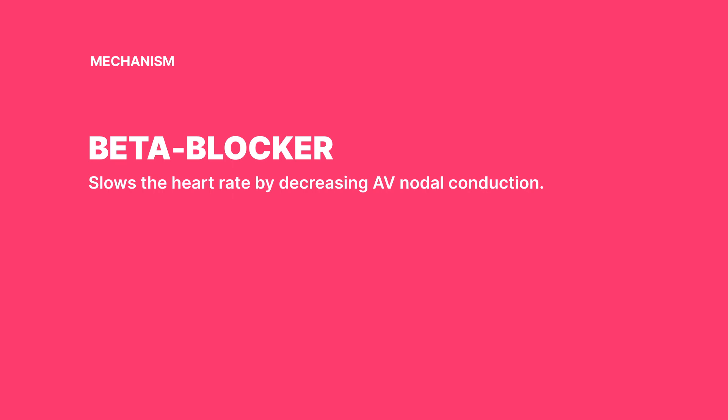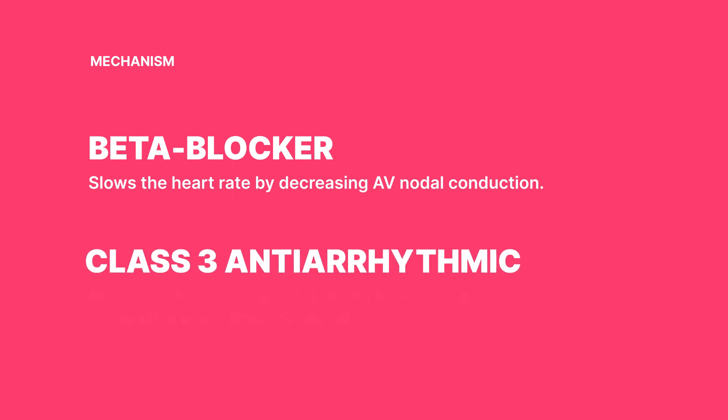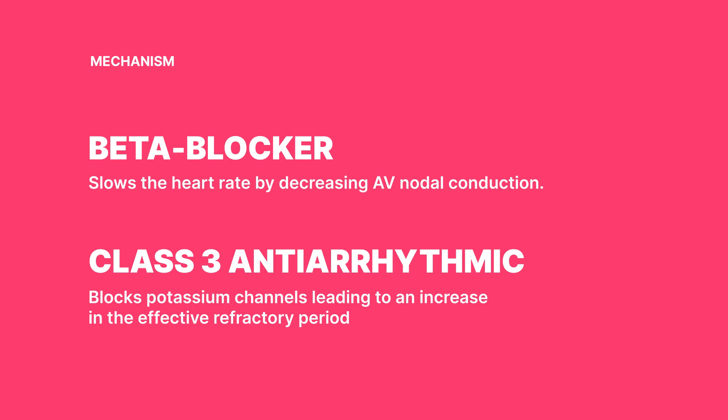But wait, there's more. Sotilol is also a class 3 antiarrhythmic, blocking those potassium channels like a champ. This extends the atrial and ventricular monophasic action potentials, and gives a boost to the effective refractory period of atrial muscle, ventricular muscle, and atrioventricular accessory pathways. And it works both ways — antegrade and retrograde.